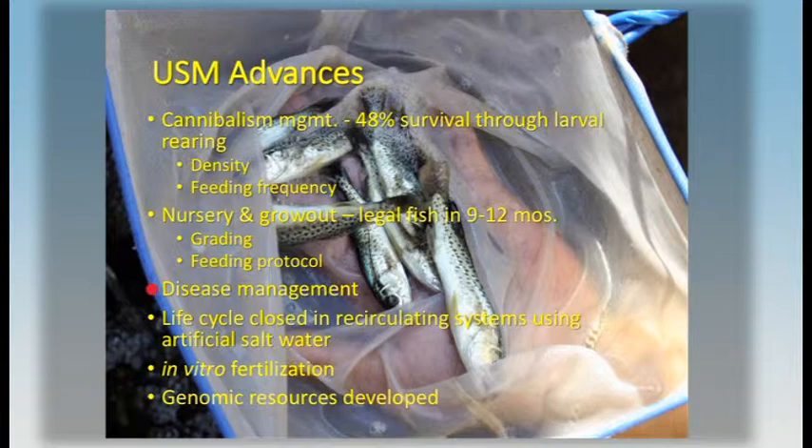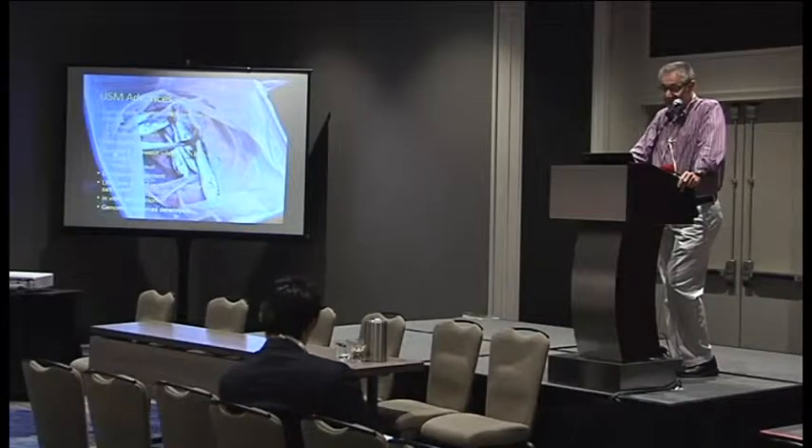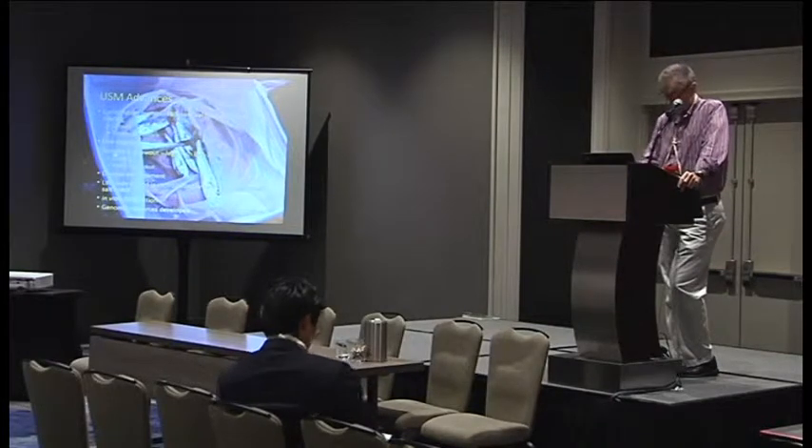We've not had a lot of issues with diseases — those we have can be managed mostly through biosecurity. We have closed the life cycle; that is to say, we can take brood stock, spawn them, and raise the larvae up to reproductive adults in closed systems. We have developed good in vitro fertilization techniques, which allow us to do specific crosses — laying the foundation for selective breeding. We have completed a draft genome assembly anchored to a high-density linkage map of about 20,000 SNPs, all of which lays the foundation for selective breeding.